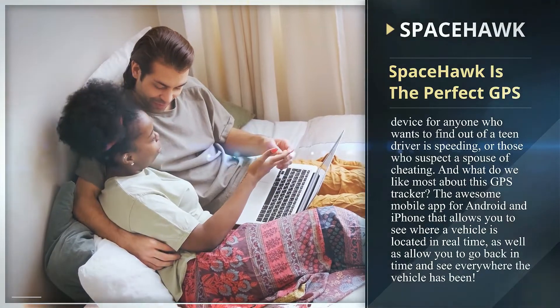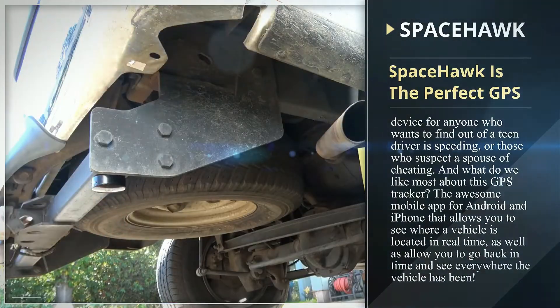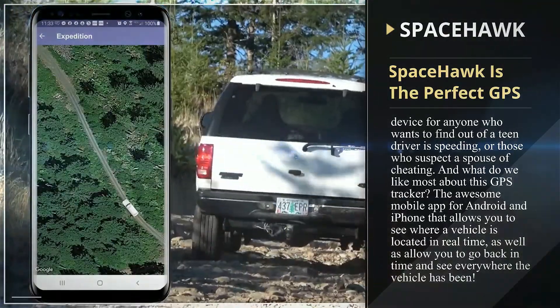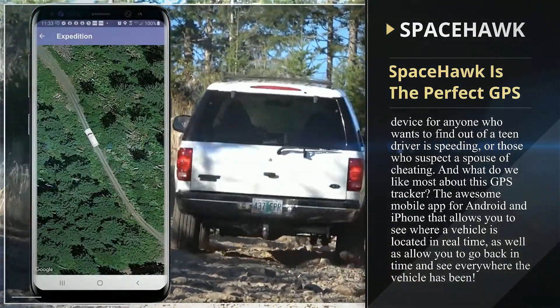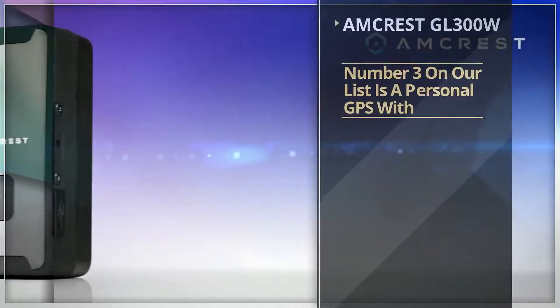Space Hawk is the perfect GPS device for anyone who wants to find out if a teen driver is speeding, or for those who suspect a spouse of cheating. What we like most about this GPS tracker is the awesome mobile app for Android and iPhone — it allows you to see where the vehicle is located in real time, as well as go back in time and see everywhere the vehicle has been.